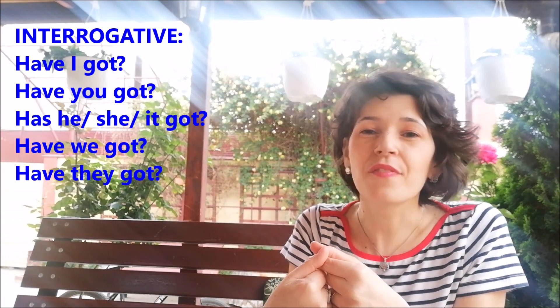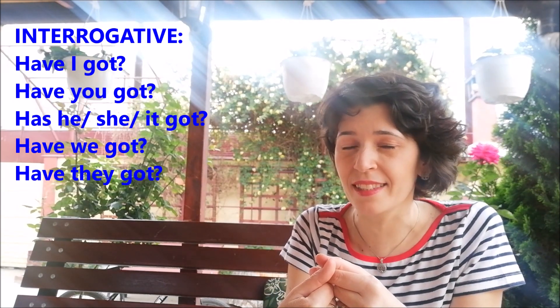Interrogative form. To make questions, just swap: put 'have' in place of the subject and the subject in place of 'have'. Just like in: Have I got? Have you got? Has he, she, it got? Have we got? Have they got?